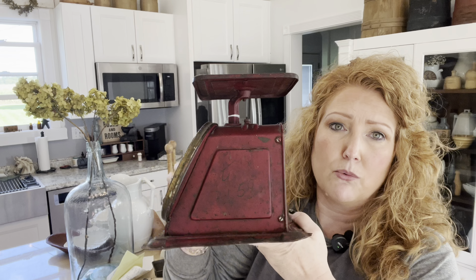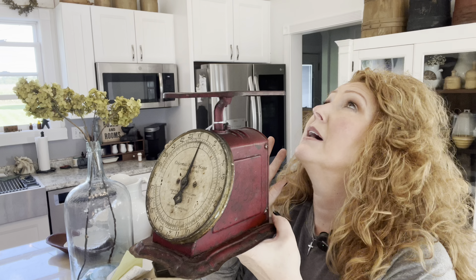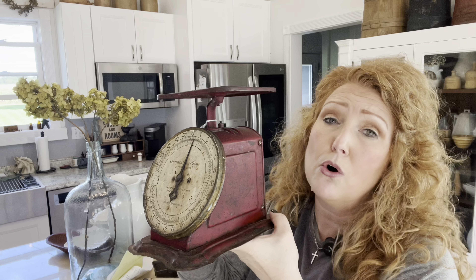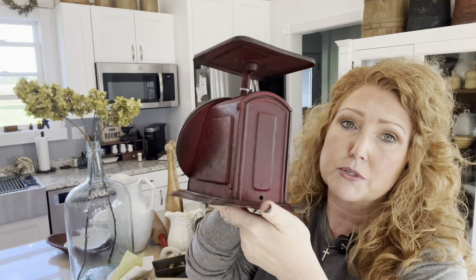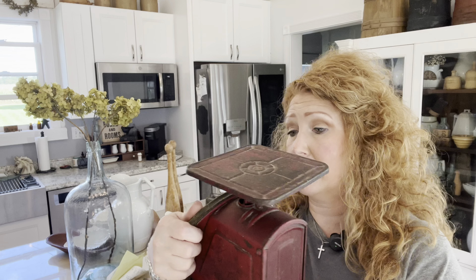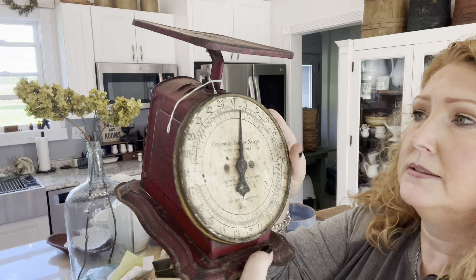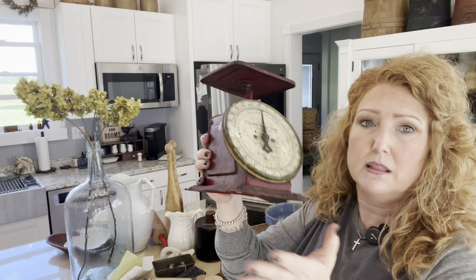First off, I found a red scale. I try not to pick up scales but I just love them so — I'm trying to be picky. And this one was red, so if they're a unique color, I've never had a red one ever. This one is a Columbia Family Scale. I love that red — I've never seen a red one.